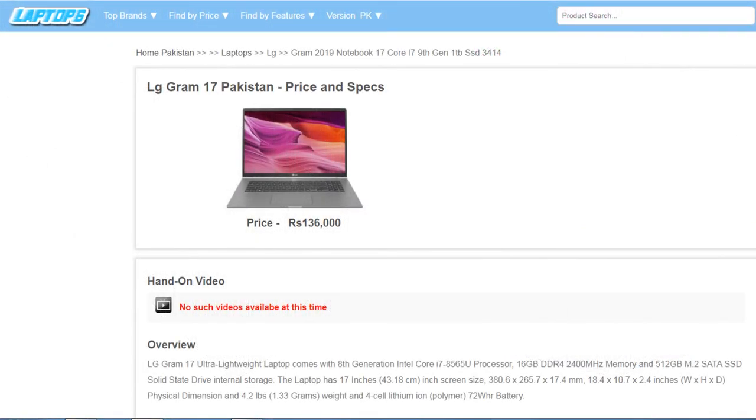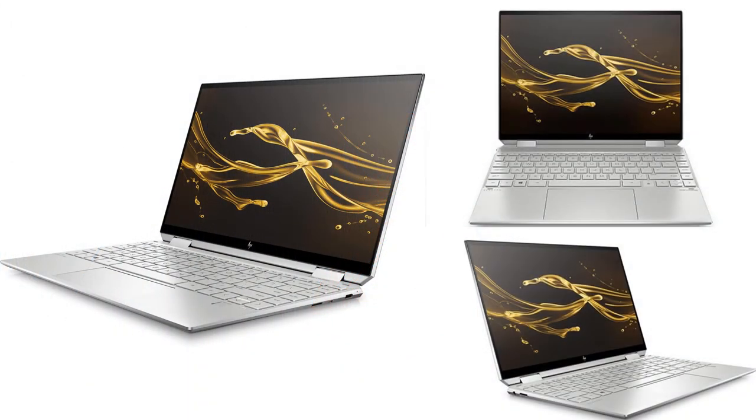LG Gram 17. Number 2: HP Spectre 360 Convertible 13-inch Laptop.